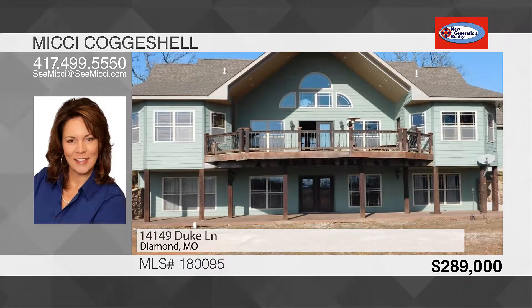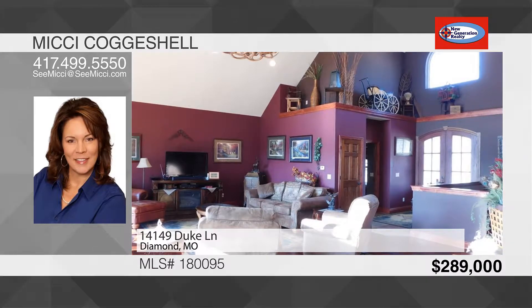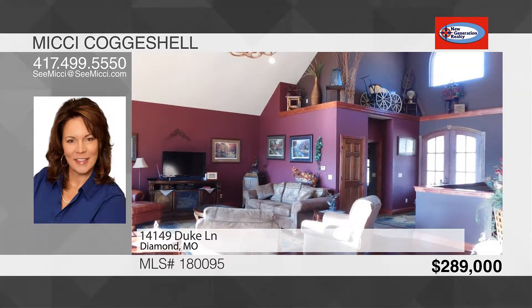You will love the beautiful hand-scraped hardwood floors. There's a professional kitchen with a walk-through pantry and large island. The dining area opens out to the back deck for easy barbecue and entertaining.